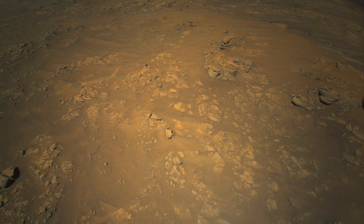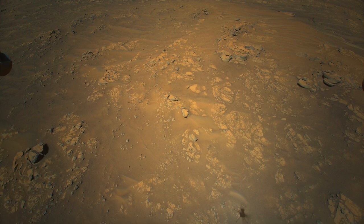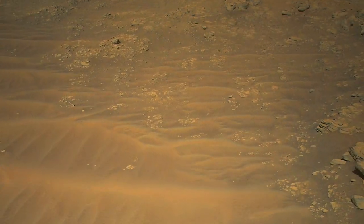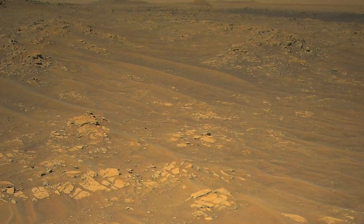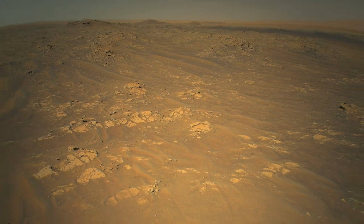This was the end of the outbound leg for Ingenuity, but rather than turn around, it flew backward to its starting point, shooting these images along the way, following the same route it took on the way out. Ingenuity came in for a landing on what looks like a sand dune, but the final shot shows some coarse gravel.